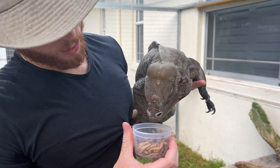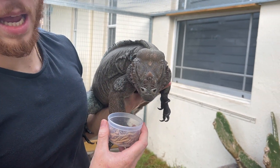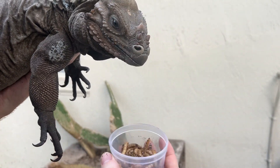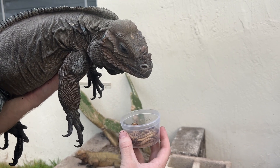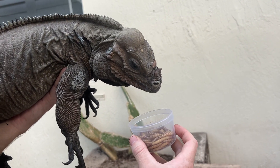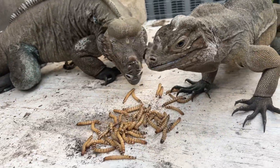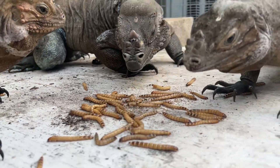Now the next crazy ones we want to feed are the rhino iguanas. Dino's first time eating superworms with me at least. Obviously these little worms are just a little snack for this guy because a big iguana like him isn't going to survive off these little worms alone. Let's go ahead and throw them all in there and have a little feast.